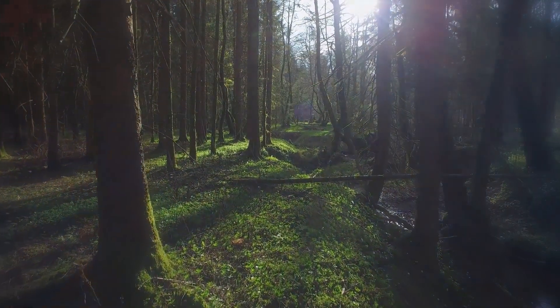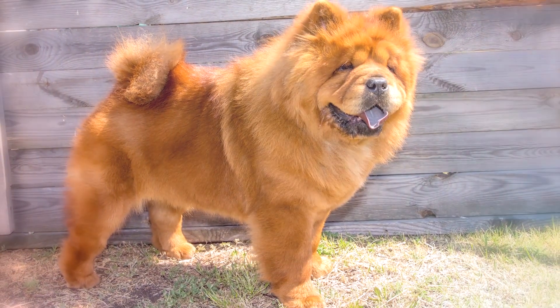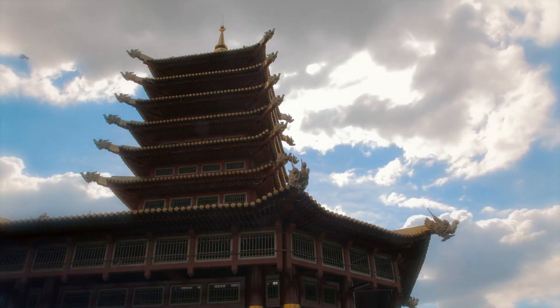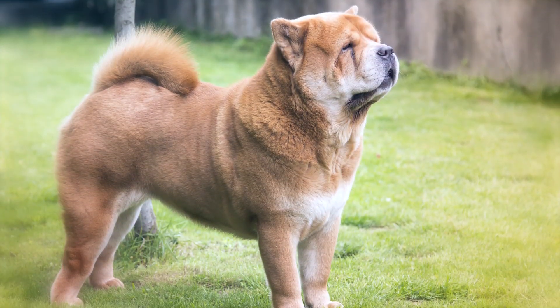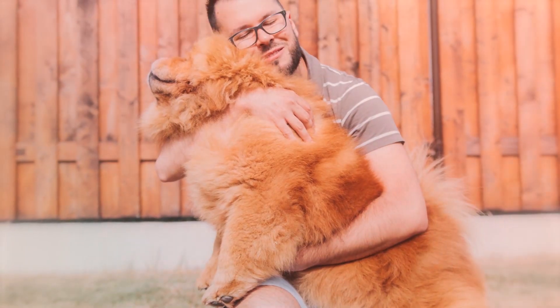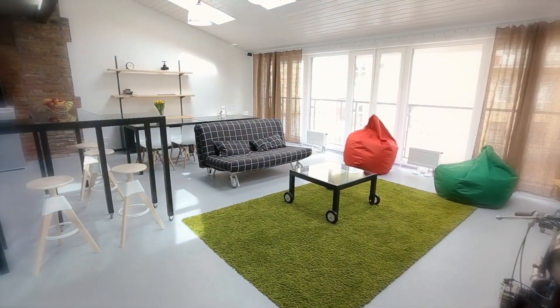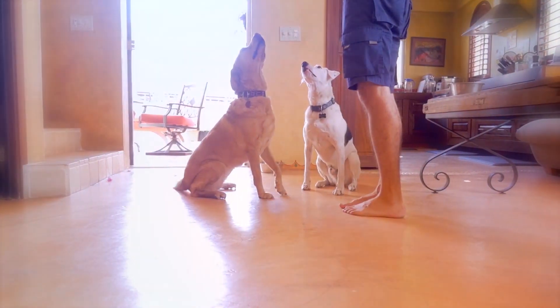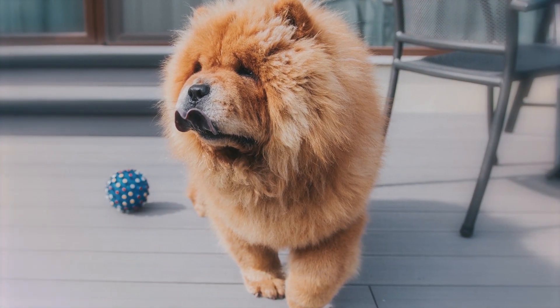Number 4: Chow Chow. These lion-mane dogs are an ancient Chinese breed originally used for hunting; in recent generations they've become known as guard dogs. Chows don't need a lot of exercise and are content to hang around the house with their favorite person, making them excellent apartment dwellers. Unfortunately, they also don't do well with other dogs and can be standoffish with new people.